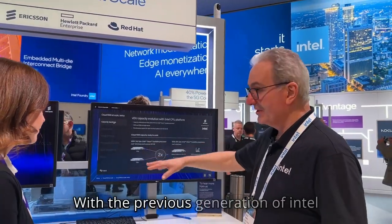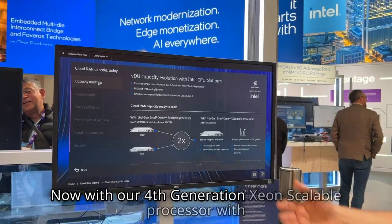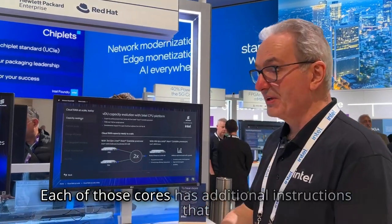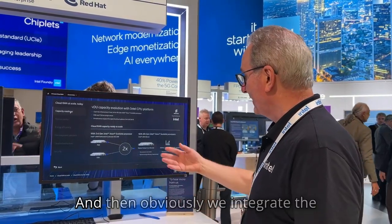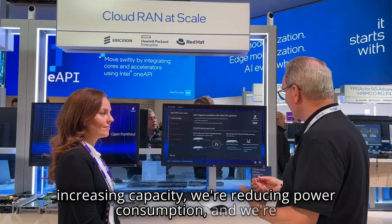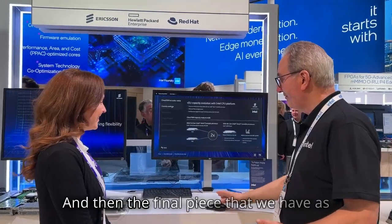With the previous generation of Intel silicon, Ericsson needed two servers due to capacity constraints. Now with our fourth-generation scalable processor with vRAN Boost, because of the increased core count — going from 24 cores to 32 cores — each of those cores has additional instructions that are very applicable for vRAN workloads. We also integrate vRAN Boost into the CPU, so when you combine all of those, we're increasing capacity, reducing power consumption, and allowing Ericsson to move their application from two servers to one, which has obvious TCO benefits as well as energy savings.